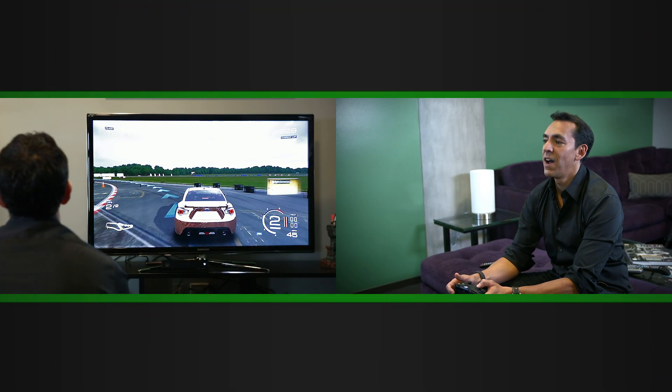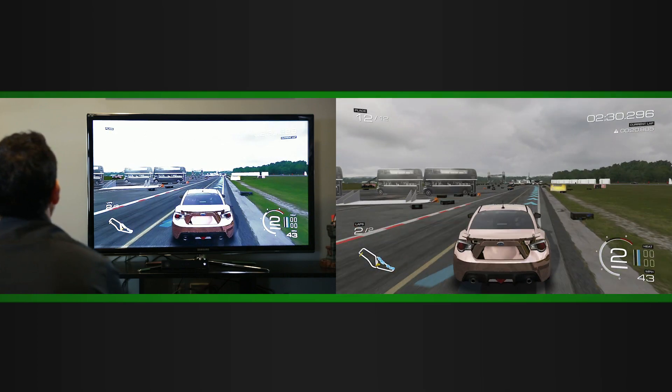Hi, we're here with the Xbox One and I want to show you how you can do two things at once with the great new Snap feature. Let's take a look. So here I am playing a game, racing Forza Motorsport 5.